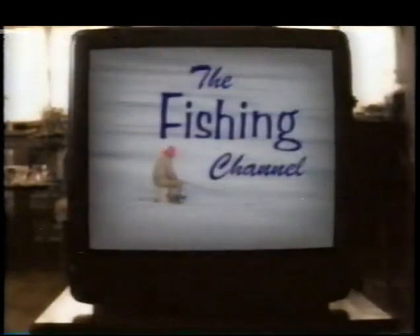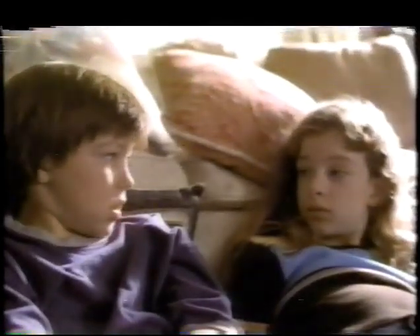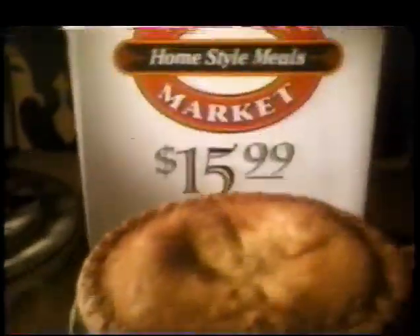The kids are always glued to the TV at dinner time, because that's when all the cool stuff's on. But lately, rounding them up hasn't been that much of a struggle — maybe they're starting to understand the concept of family time. Or maybe there's just nothing good on. You take care of the distractions, we'll cook. The Boston Market Feast — your choice of entrée, any three large sides, cornbread, and a whole apple pie, starting at $15.99. Don't mess with dinner.